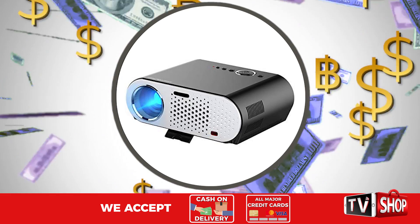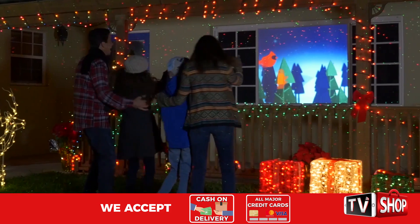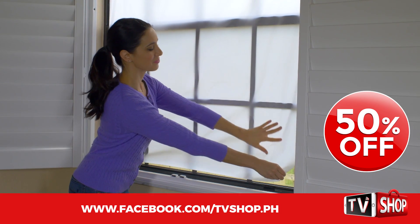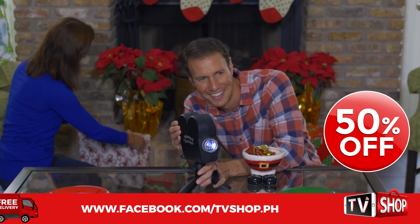Similar products can cost an absolute fortune. Don't waste your money, because today we have a very special offer. Order right now and we'll give you a 50% discount — it's yours at half our regular price.